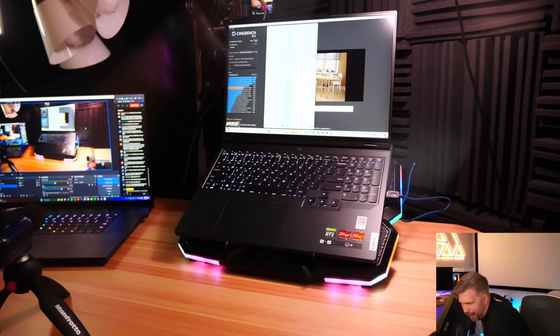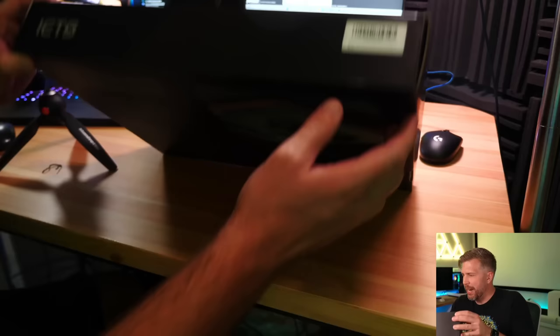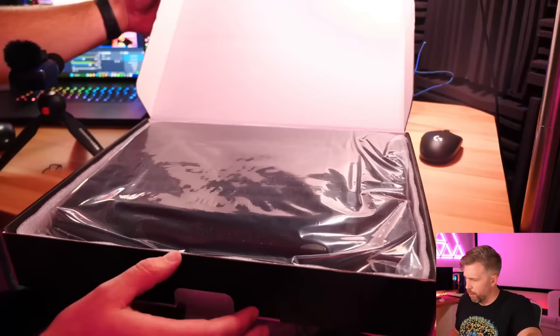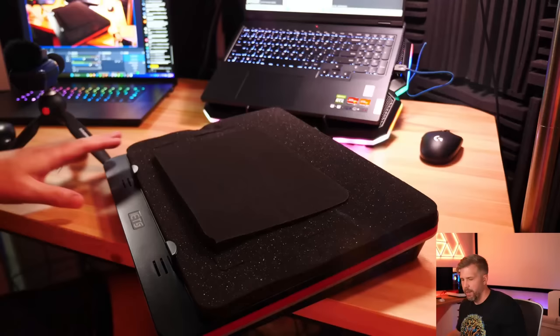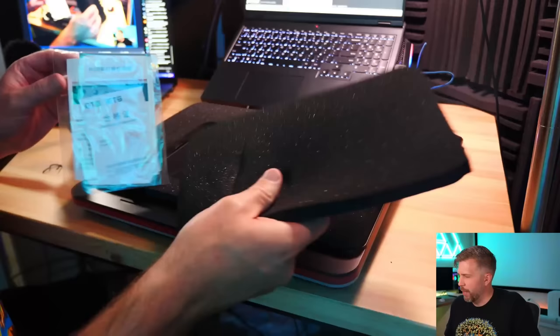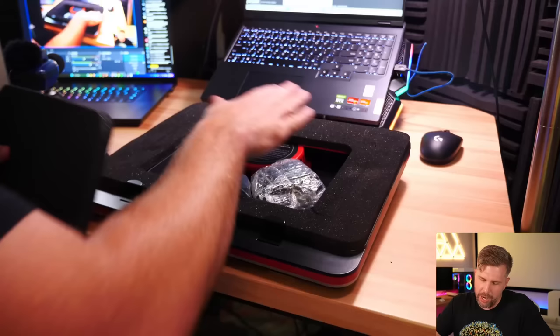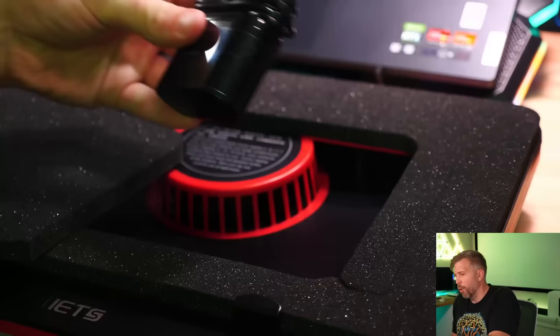Now for the IETZ GT500 — the most expensive cooler. It appears to have a USB-C connection with three USB-A hub ports, making it double as a docking station. It's the largest box of all. Build quality instantly feels more sturdy, with solid foam packaging. Inside we find a USB-A to USB-C connector and a power adapter — so this one needs to be plugged into an outlet, not just powered via USB.